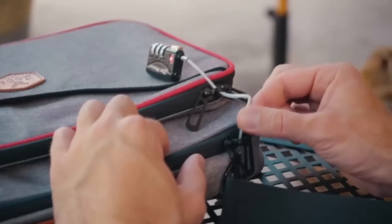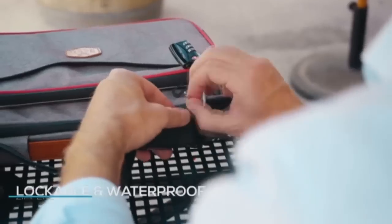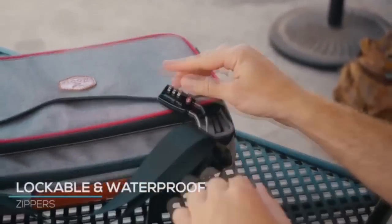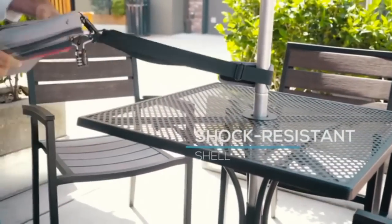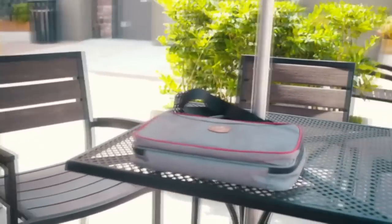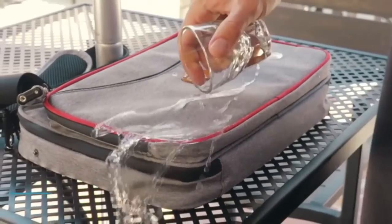Need to leave your laptop bag while grabbing a drink? Simply wrap the strap around a fixed object and lock it through the lockable zippers. The clever design breaks down into a slim messenger bag that not only looks stylish and practical but keeps your valuable items secure.